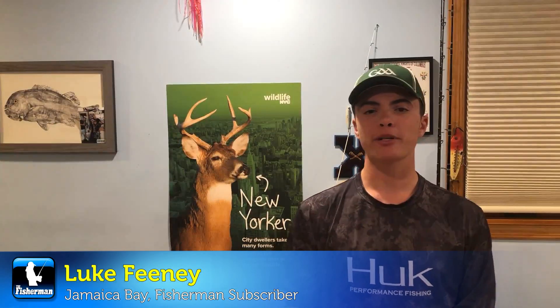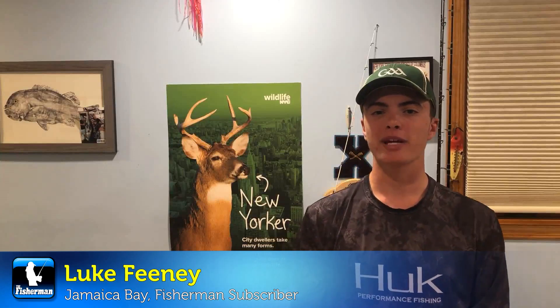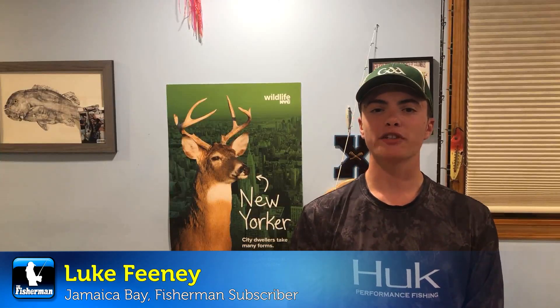Hey folks, I hope everybody had a blessed Memorial Day weekend. I'm very happy to report that here in the Sheepshead Bay and Jamaica Bay area, we're really starting to see the fishing pick up as we see an increase in water temperature moving from the end of spring into the beginning of summer. This time of year, late May, early June, the options are usually unlimited, and this year has been no exception so far.